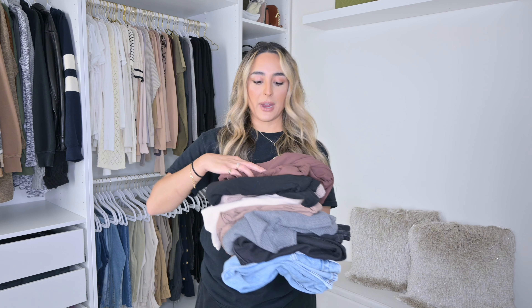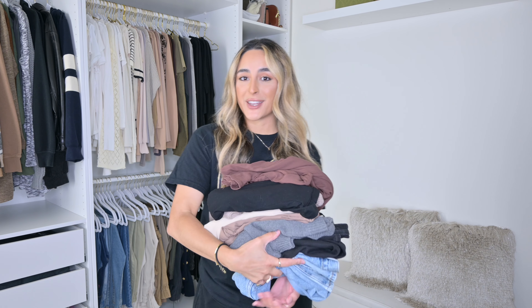Hi, welcome back to my channel. I'm going to be showing you a bunch of trending slash viral Amazon fashion items that I think are worth your money. I have this whole pile right here plus more depending on how long this video gets, but I will have links for everything down below in case you want to check them out.